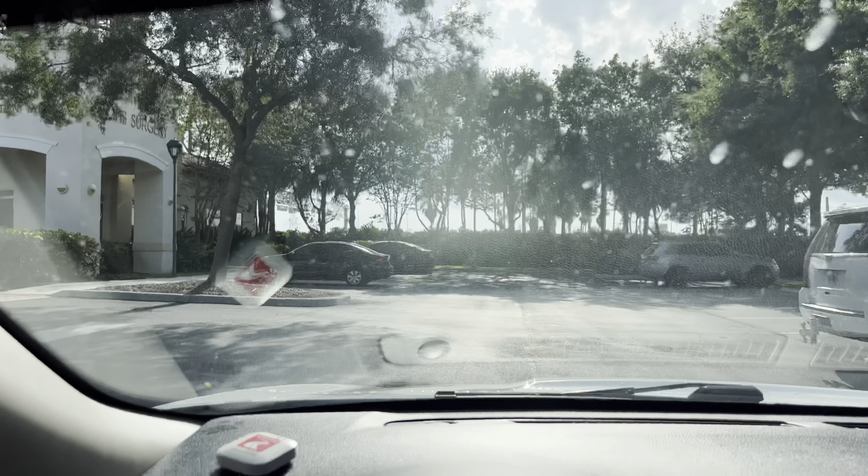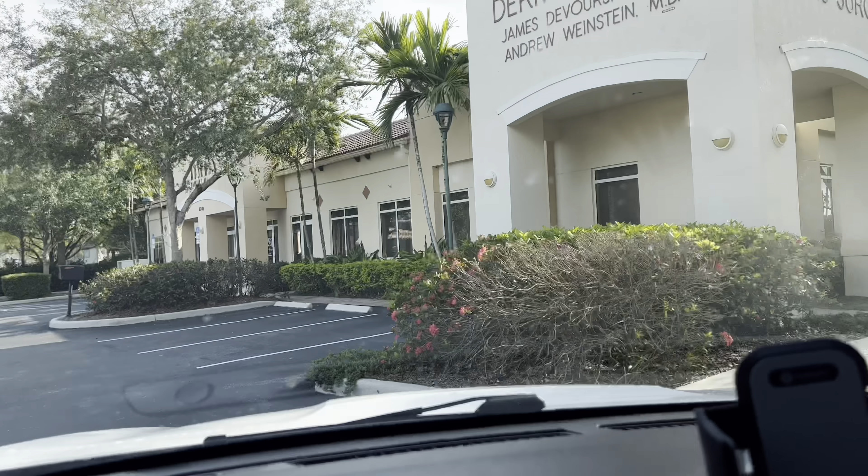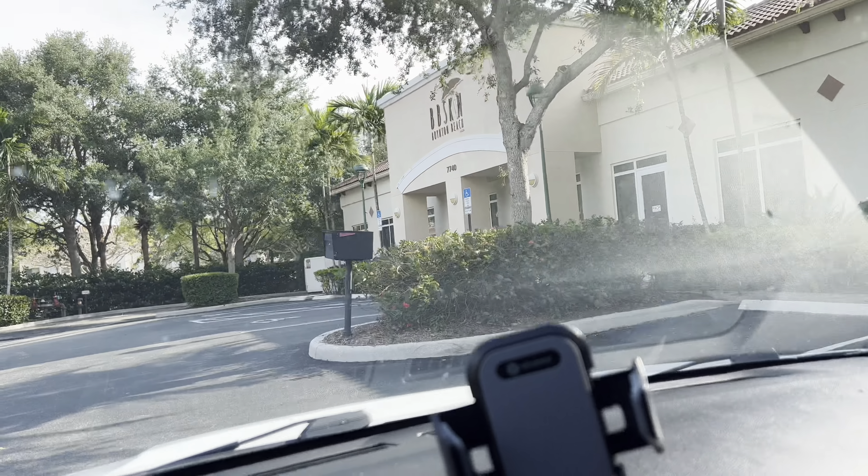We made it to the appointment! I should have shown y'all how hard it was raining — I never really understood 'raining cats and dogs' until I came to this state, but we're here.